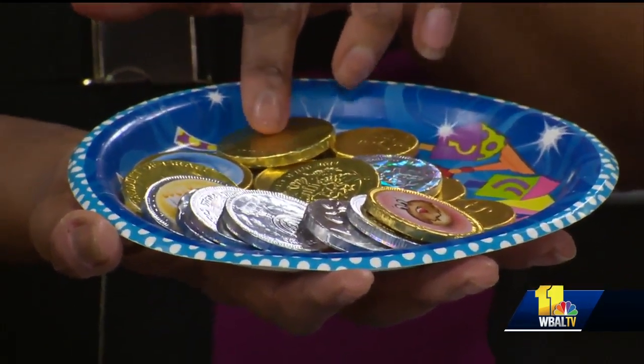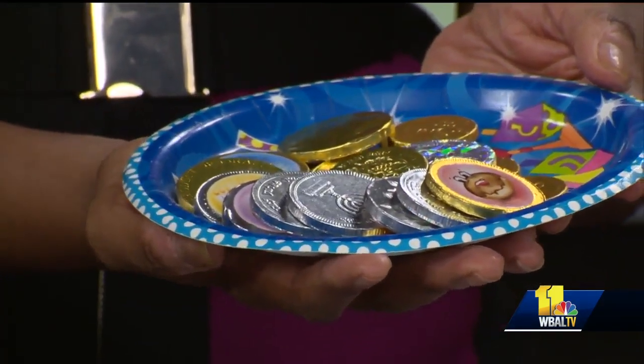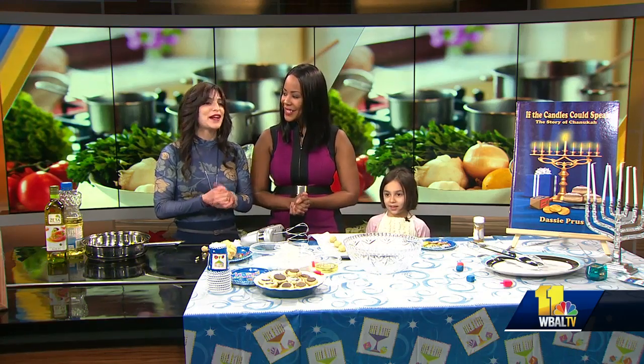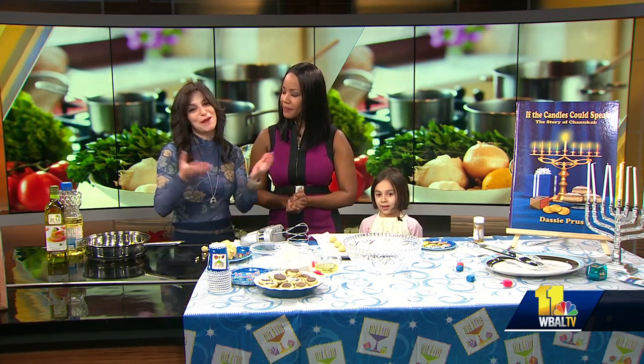So this is the gelt here — these cookies, these coins. We like to use chocolate coins when we don't have real ones, so it's kind of fun and different. The customary foods are latkes and sufganiyot, which are jelly donuts, but I wanted to do something different.